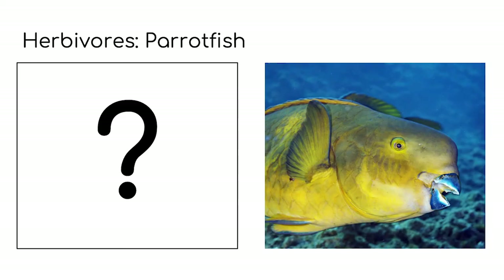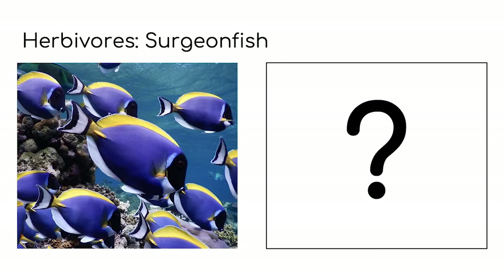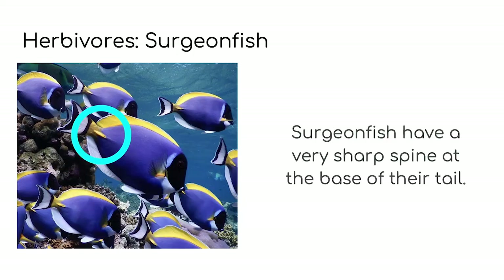Parrot fish don't have teeth. Do you remember what they have instead? Think about a bird — it's basically the same. Parrot fish have dental plates or beaks instead of teeth. Can you remember why surgeon fish get their name? Remember that surgeons are known for operations. Surgeon fish have a very sharp spine at the base of their tail. It's almost as sharp as a surgeon's knife or scalpel, which is where they get their name from.